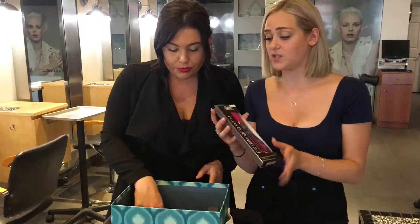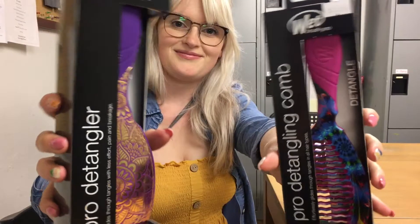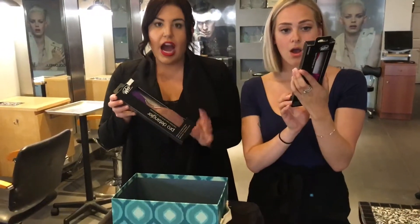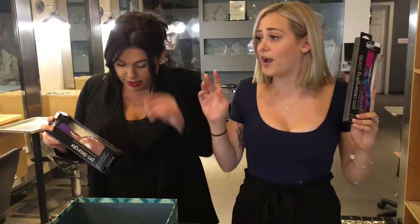Oh my god, you guys! I saw these on the shelves today and I actually screamed. Look at the designs, how gorgeous they are, you guys. Fresh out of the pool. Oh my gosh.